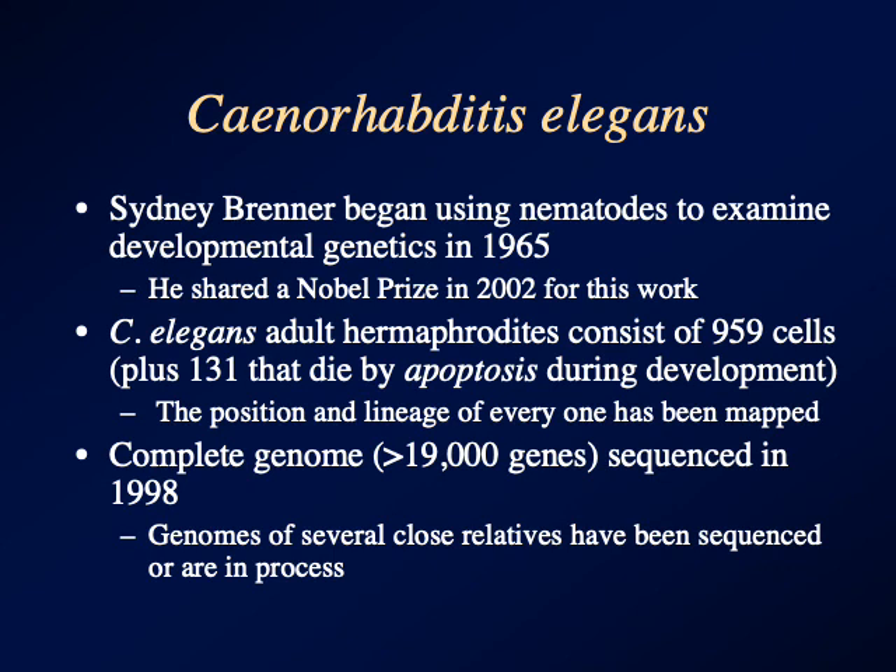Even though it's not a parasite, it's worth looking at because a gent named Sidney Brenner started using C. elegans to look at developmental genetics in 1965. And after almost 40 years of work, he shared the Nobel Prize for it.